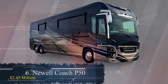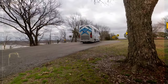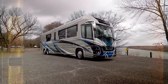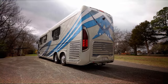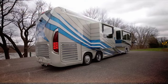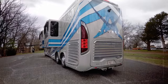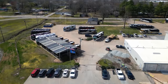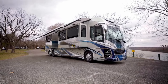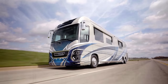Number 6: The Newell Coach P50 at $2.45 million. The Newell Coach P50 redefines luxury and innovation in the motorhome world. It's a masterpiece of customization, with each unit tailored to the buyer's preferences through meticulous collaboration with Newell's design team. From floor plans to exterior design — including sleek lines and lead accents — every detail can be personalized. The P50 stands out by custom-building each chassis from the ground up, allowing for unique features like varying fuel tank sizes, underfloor bay dimensions, and holding tank configurations.